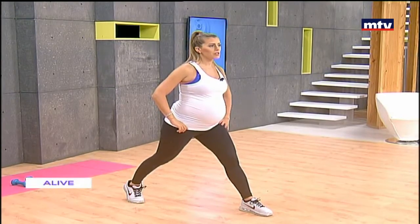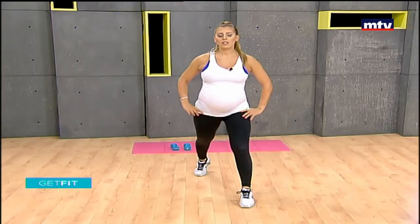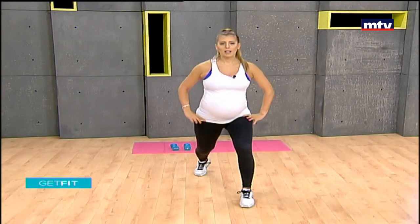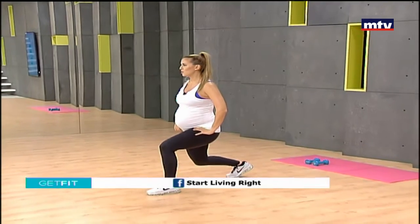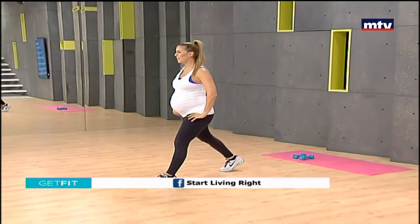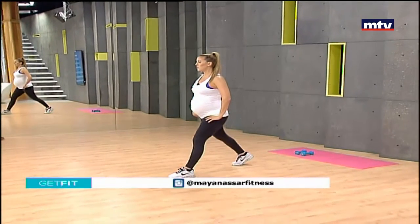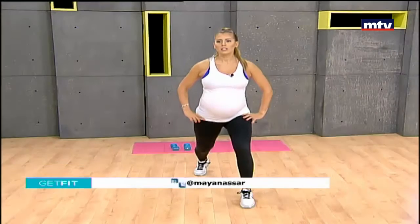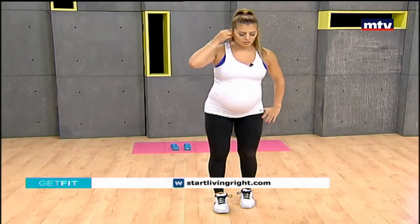If you need help with your fitness journey, I have a gym in Antelias called Start Living Right. We can help you with diet plans, exercise programs, physiotherapy classes, a sports nutritionist — everything you need. Let's do one more on this side: hold three seconds and up.